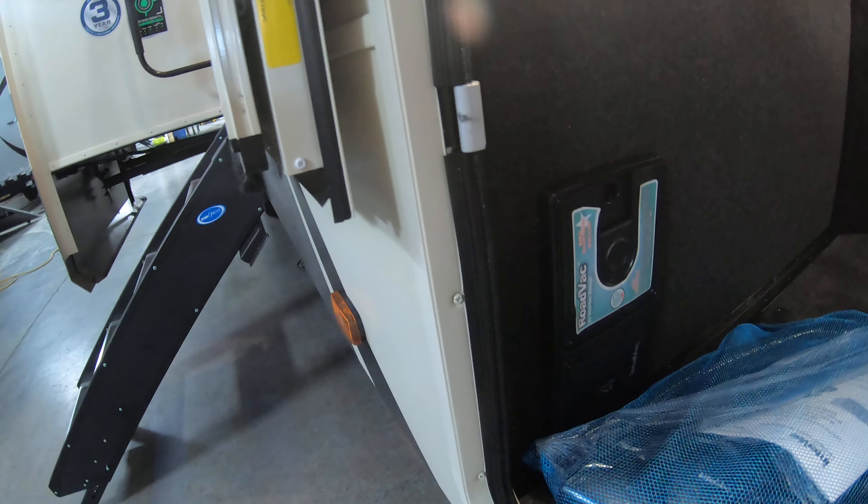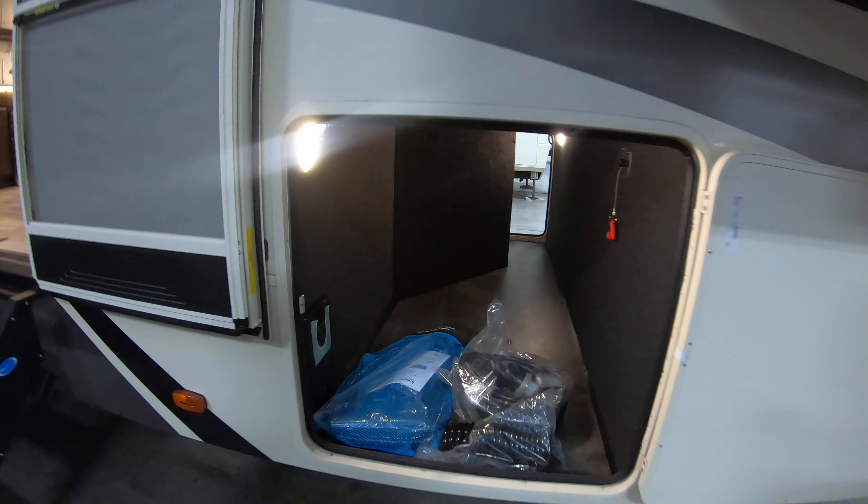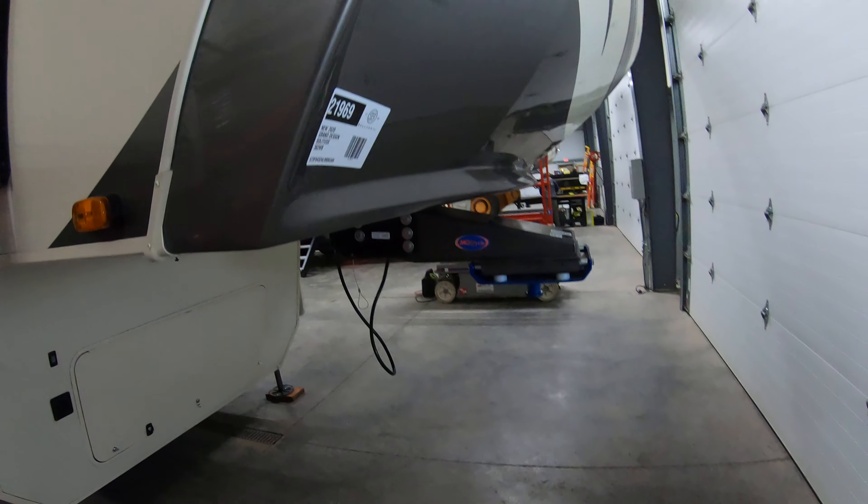Up front there's a nice pass-through storage here, battery disconnect along with a central vacuum system, and a nice light as well.